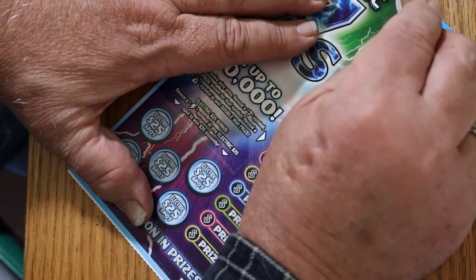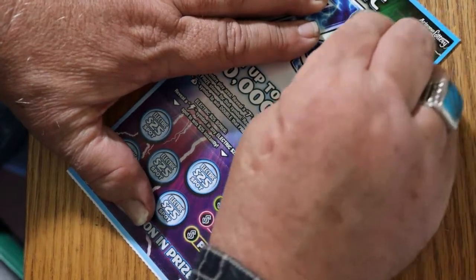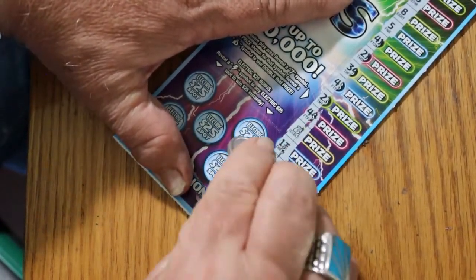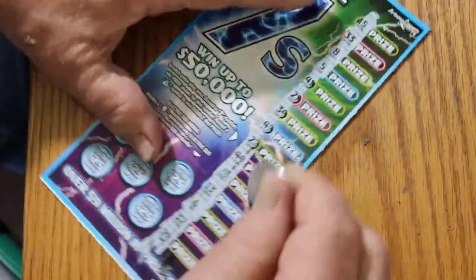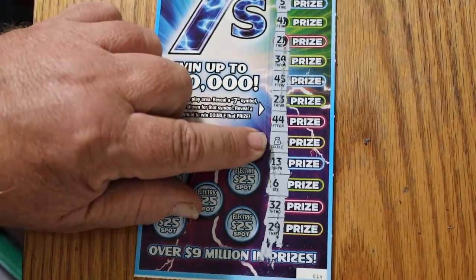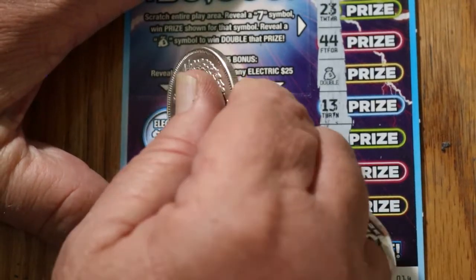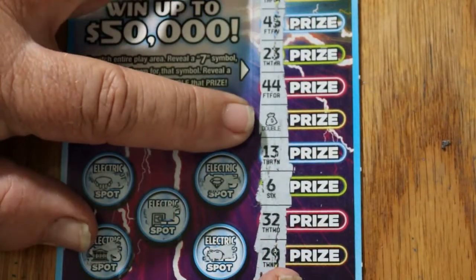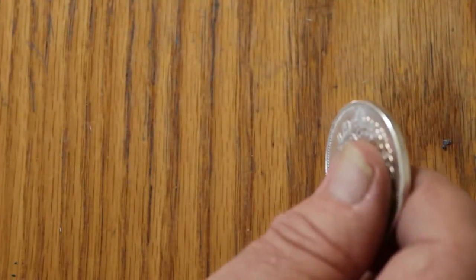Ticket 14 — there we go, we got a double win, a double symbol. Let's look in the bonuses first — no, no, no, no, and no. What are we getting on this thing? Five for ten. That takes us to $65.